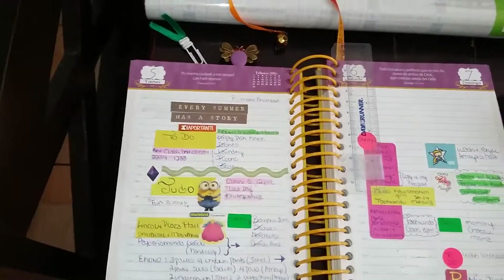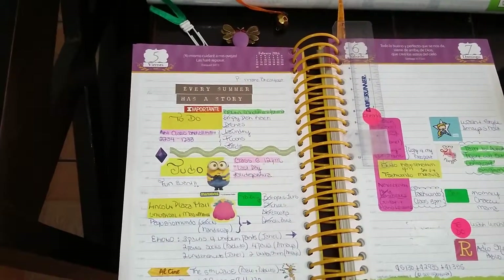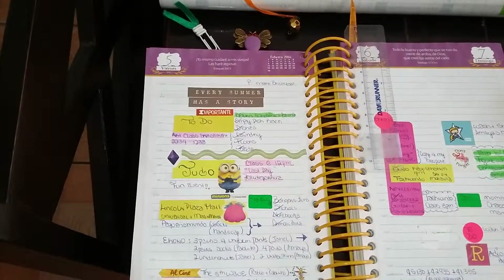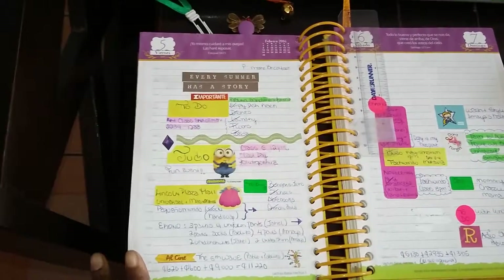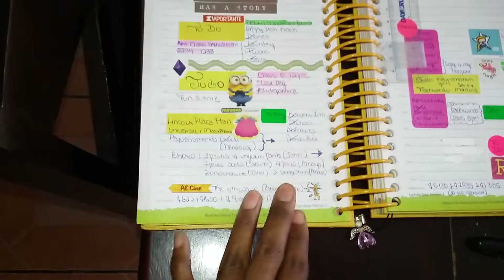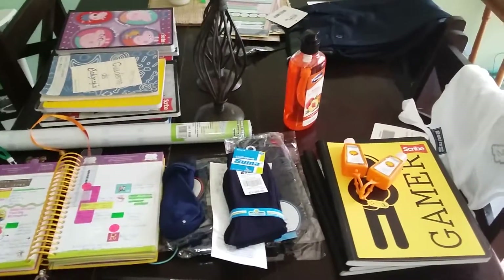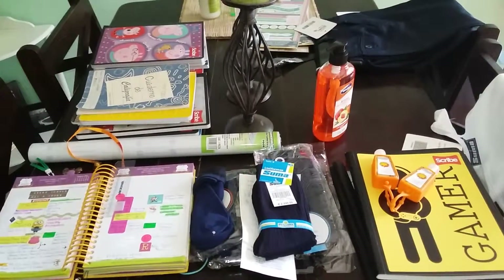I put this sticker on: 'every summer has a story,' because summer is technically over. We're still having summer-like weather here in Costa Rica, and we'll have that kind of weather until about mid-April, which is really nice. But the kids go back to school, so technically summer vacation is over. We did a little bit of shopping, the kids had fun, and then that night my hubby, myself, and my older son went to the movies. So that's the video — thanks so much for watching and I'll talk to you in my next one. Bye!